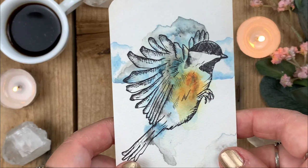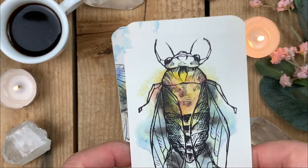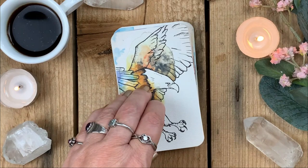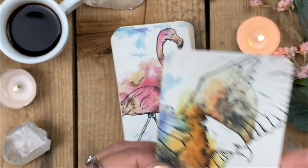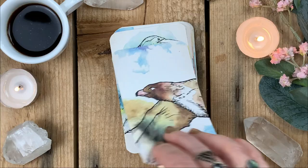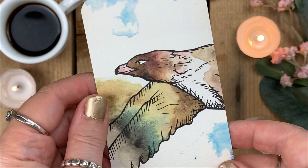Chickadee — keyword: Tenacity. 'Small and slight, Chickadee.' Cicada — keyword: Surrender. 'Often resting for long periods, Cicada remains silent until she is ready.' There's a lot of thought gone into these. Eagle — keyword: Reverence. 'With swiftness, flight, and courage, Eagle sets the example of rising above.' Flamingo — keyword: Consideration. 'Flamingo is no stranger to skirting the edges.' Hawk — keyword: Clarity, messenger of the spirit world; Hawk encourages us to use our powers for focus.